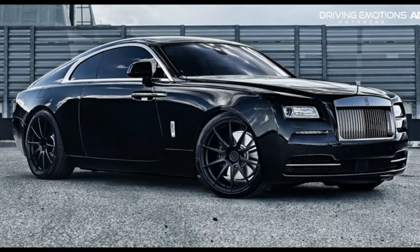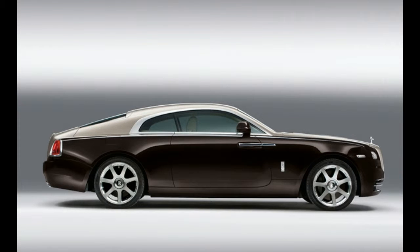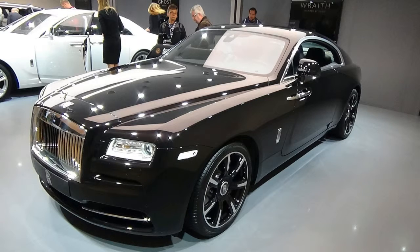And despite wearing 45-series tires up front and 40-series in the back, the Wraith doesn't trouble its passengers with small, high-frequency impacts. In fact, to our backsides, the Wraith's ride quality felt better than that of its bigger, less sporty brother, the Ghost sedan.